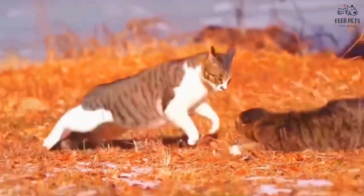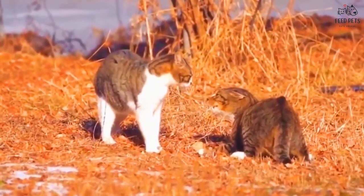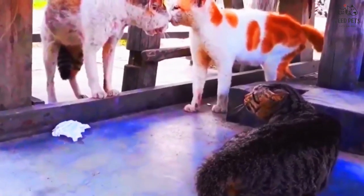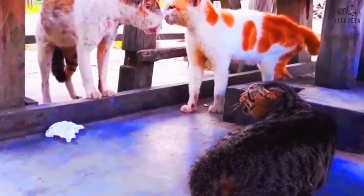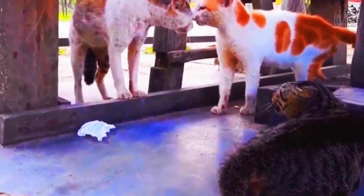Next, let's talk about dental issues. Just like us, our feline friends can get plaque and tartar buildup on their teeth, which can lead to gingivitis and tooth decay. If your cat has bad breath, is having trouble eating, or is drooling, they may have dental issues.